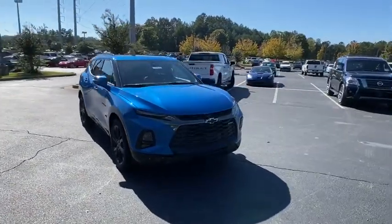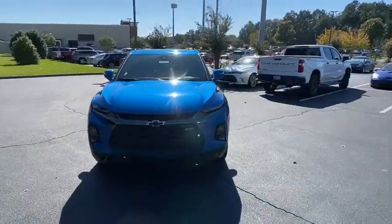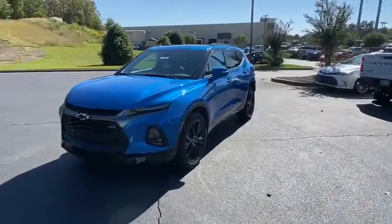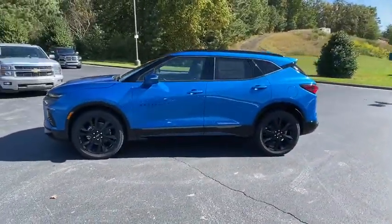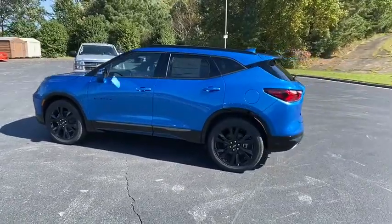Stop by and take a look at the 2021 Chevrolet Blazer. The Chevrolet Blazer is fun to drive around town, comfortable to ride in, and decently capable off-road. Here are some of this vehicle's great options.